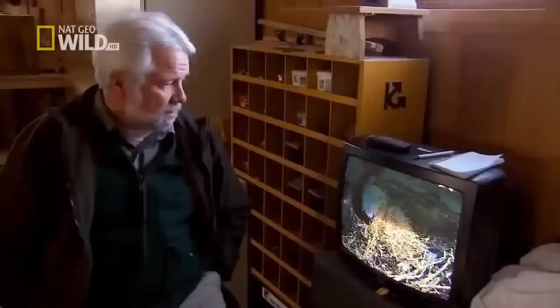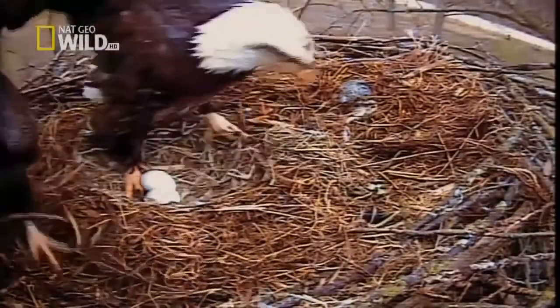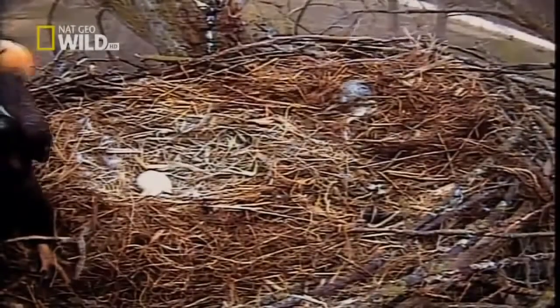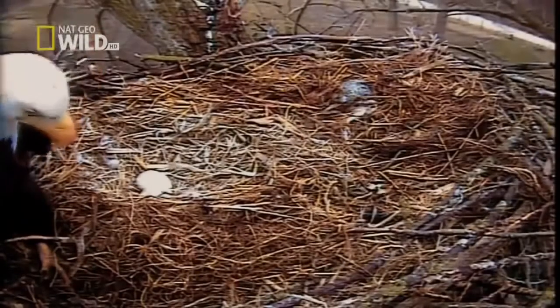If a second egg is coming, it's due two days after the first. She looks like she's about ready to stand up. What do we have? We have two eggs! We've got two eggs — you can see them both. So do you feel like a papa? When they hatch, I'll feel like a papa. Now we just have to wait 35 days from today to see our first baby. If eagles can feel pride or joy, the new parents must be brimming over. They will now work nearly unbroken shifts.